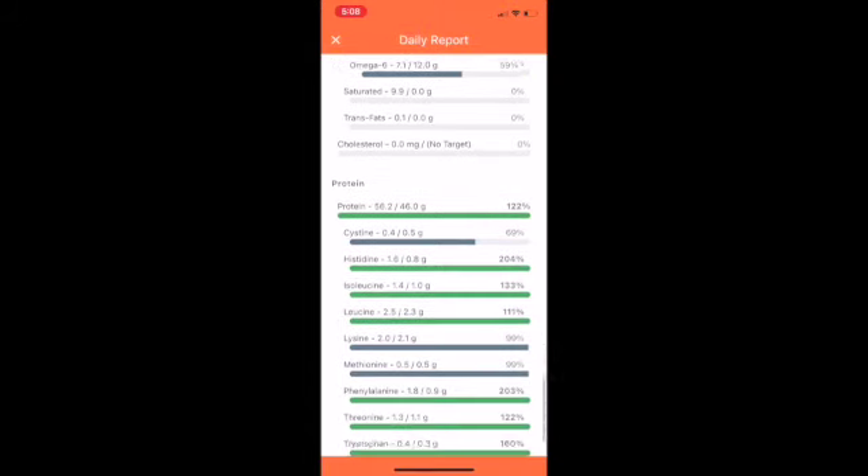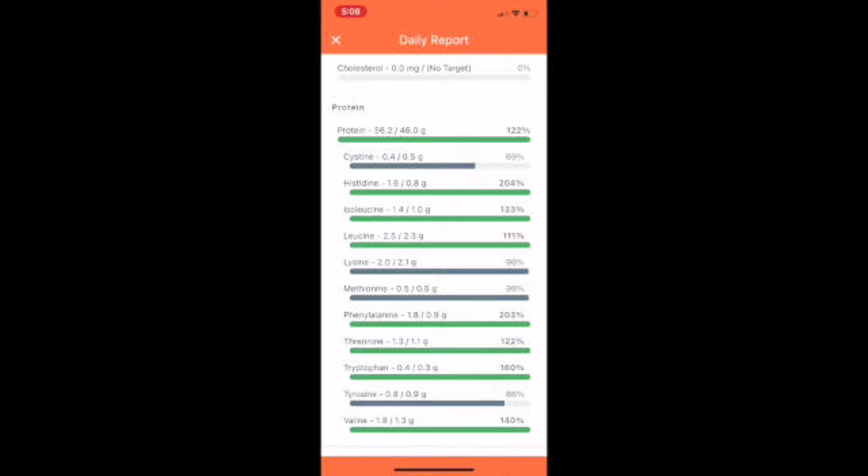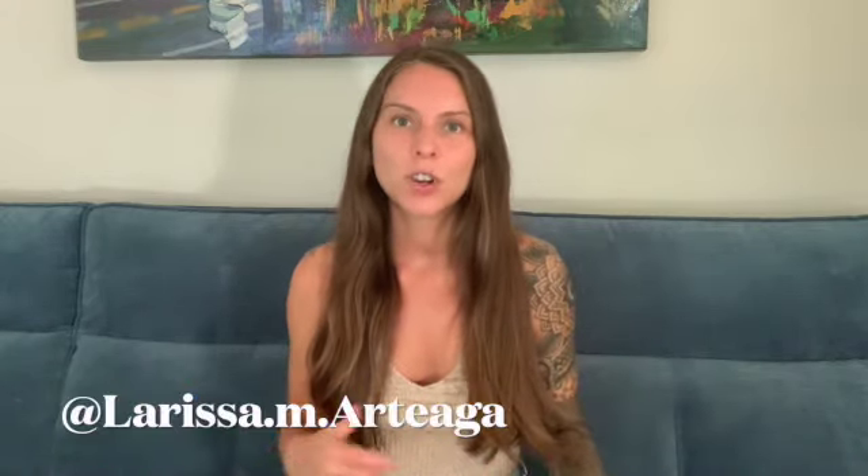Scrolling down, you can see just how easy it is to get protein eating this way, and I hit all of the amino acids as well. This just goes to show that all the nutrients you need are found in fruits and vegetables. That's all for this video — thank you so much for watching. Feel free to check me out on Instagram as well, and I will see you guys soon in the next video. Bye!